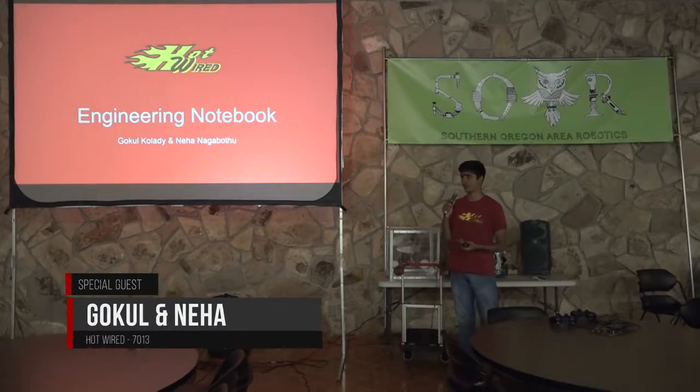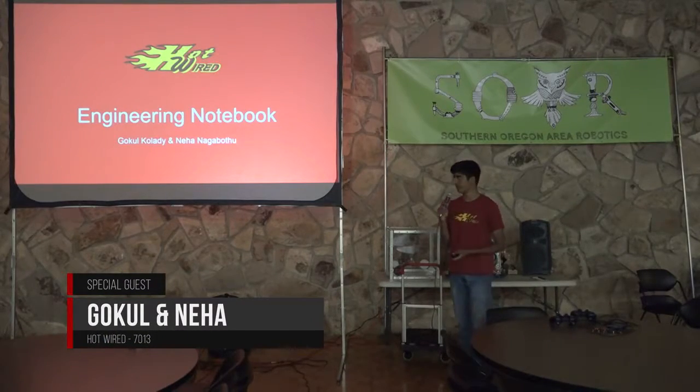My name is Gokul. I'm from HotWired and I'm going to be talking more about the engineering notebook.